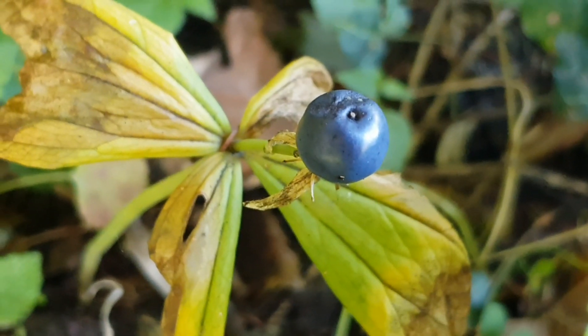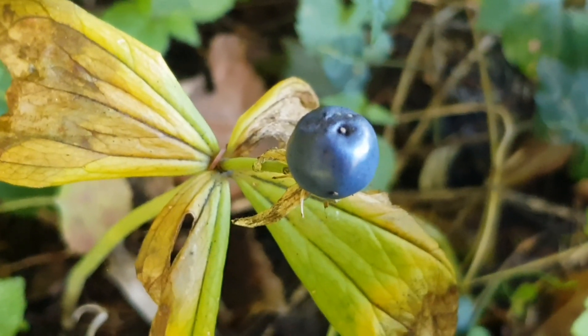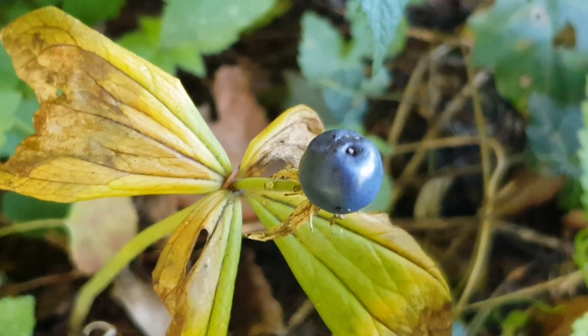The fruits are blue-black, blueberry-like berries which stand individually and reach a diameter of up to one centimeter. The fruit ripens in July to September. Each plant has only one fruit.